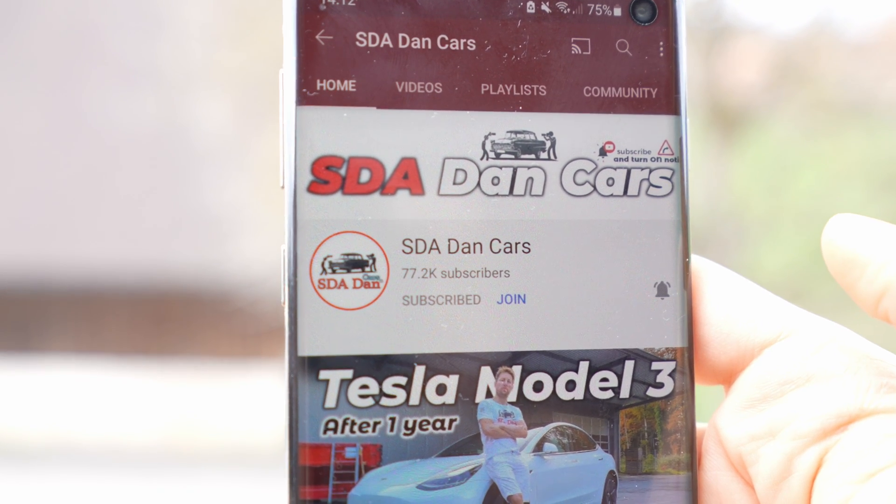Please don't forget to subscribe, like, and share this video — that will mean a lot to me. Thank you very much to all my subscribers. Also, don't forget to check out our website sdadancar.com, where you'll find lots of information, tips about cars, videos, and auto industry news.